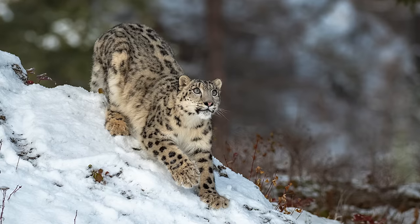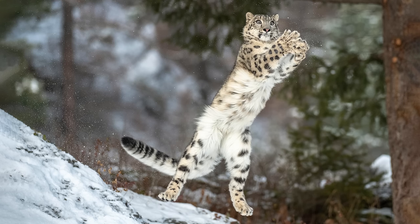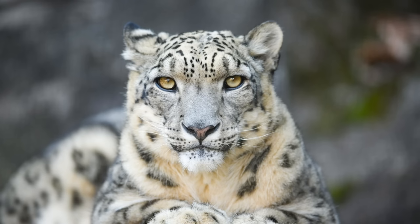Active mostly during the morning and evening, they prey upon mountain sheep, deer, goats, and smaller mammals such as marmots. There are currently no known subspecies of snow leopard, presumably because of its limited range.